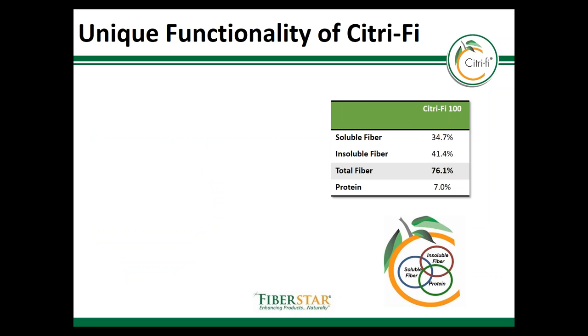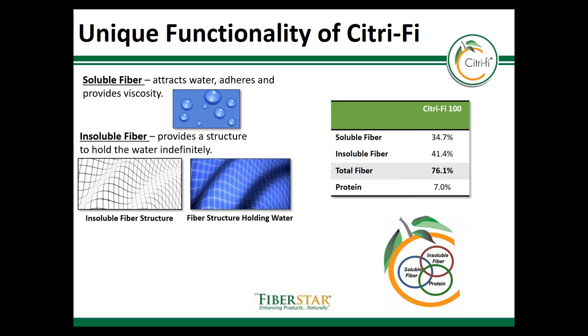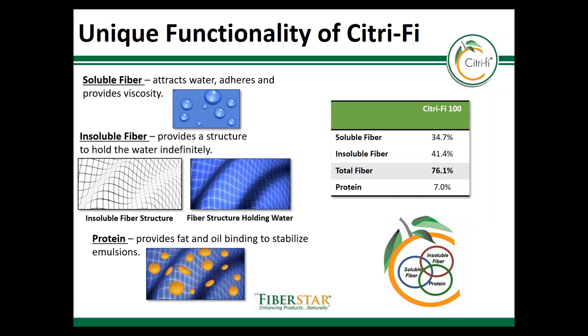Citrify contains 75 to 80 percent fiber depending on the product. The product is about half soluble fiber and half insoluble fiber. The soluble fiber attracts water as well as oil and helps to provide viscosity. The insoluble fiber provides structure and stability. The protein helps to actually bind fat and oil due to hydrophobic interactions to form more stable emulsions.